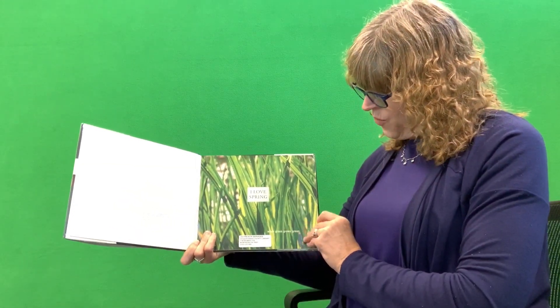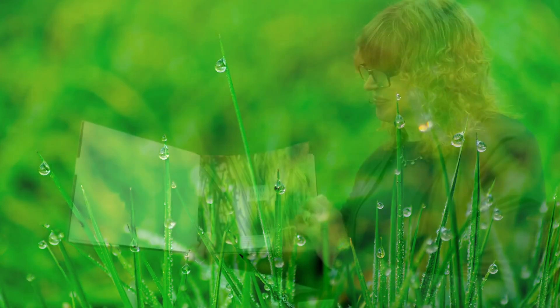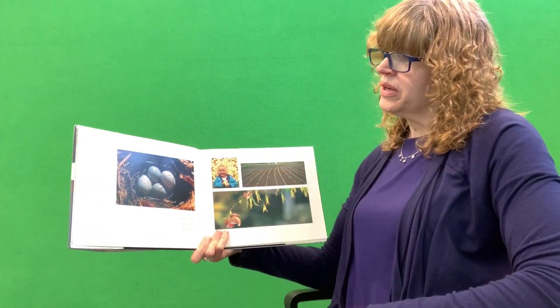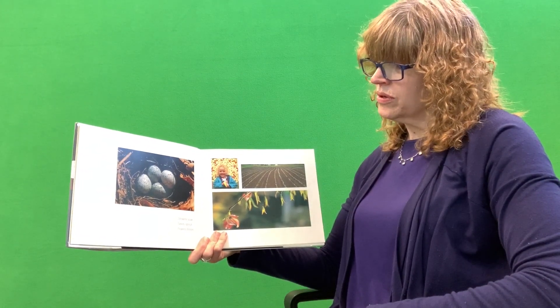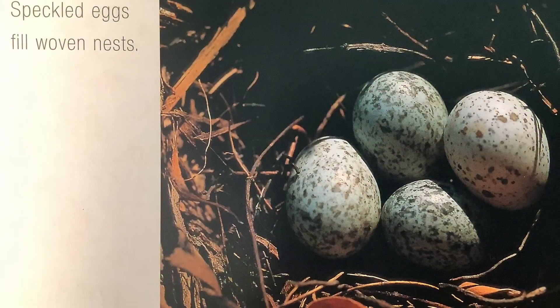I love spring. When grass grows green. Speckled eggs fill woven nest. Showers soak. Seeds sprout. And flowers bloom. I love the eggs in those baskets.